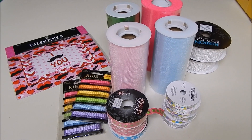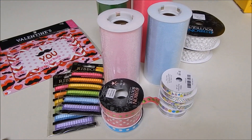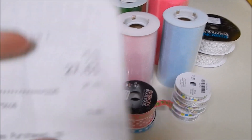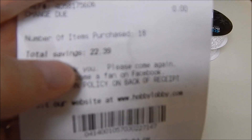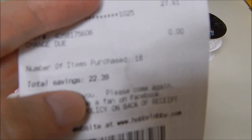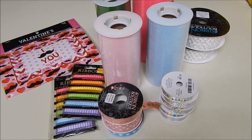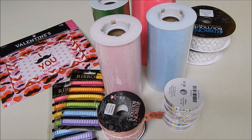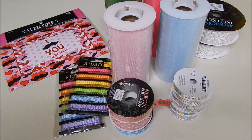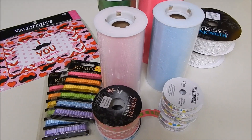Hey fans, I'm here for another Hobby Lobby haul. These are the things I got this time and I spent $27.61. I saved $22.39 — total savings $22.39 — because everything I got was on sale or 50% off, or more than 50% off. The Valentine's Day stuff was 90% off.